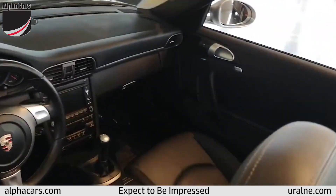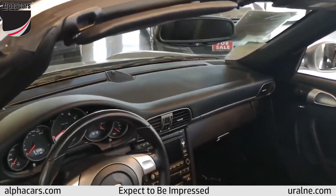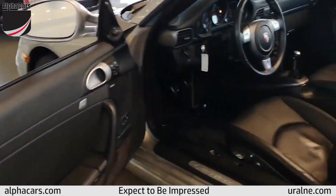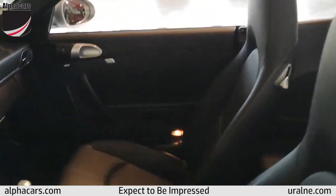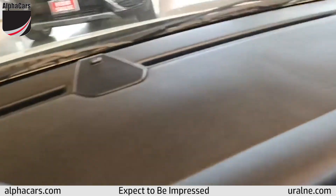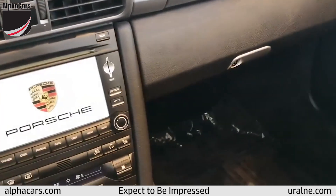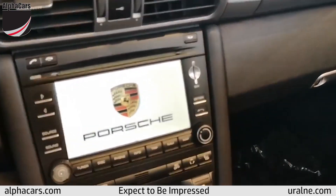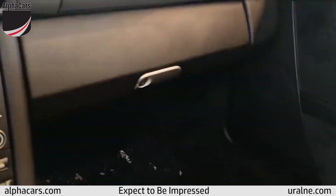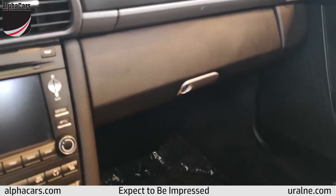Let's check out the interior, which looks great — 51,228 miles. Door trim, sill plates, leather, and carpets are in very nice shape. The dashboard is like new. The engine sounds great. This car has a great set of options; the original window sticker was $97,000.